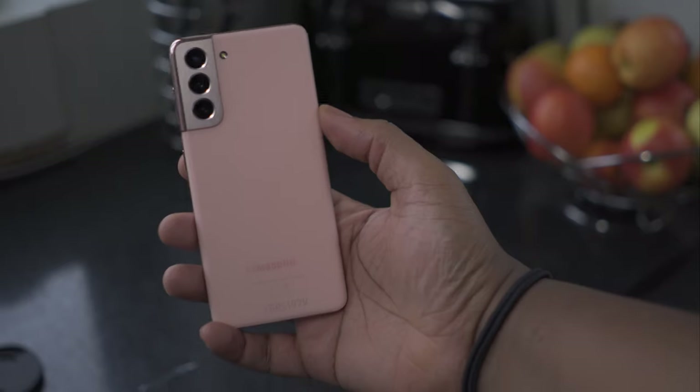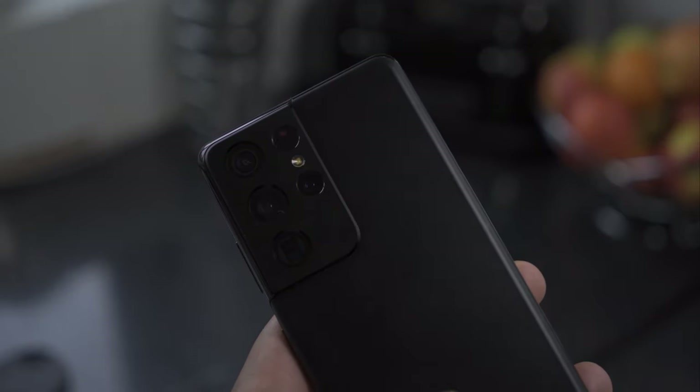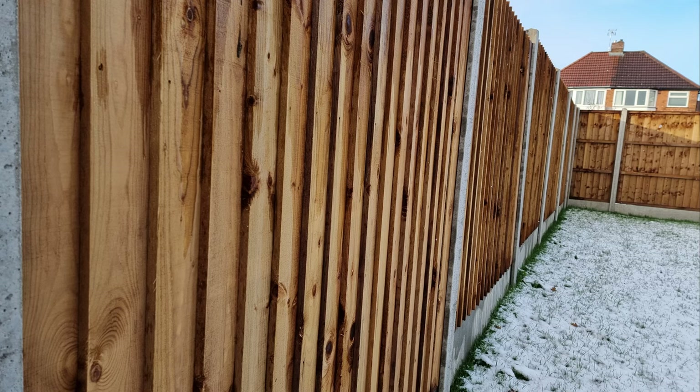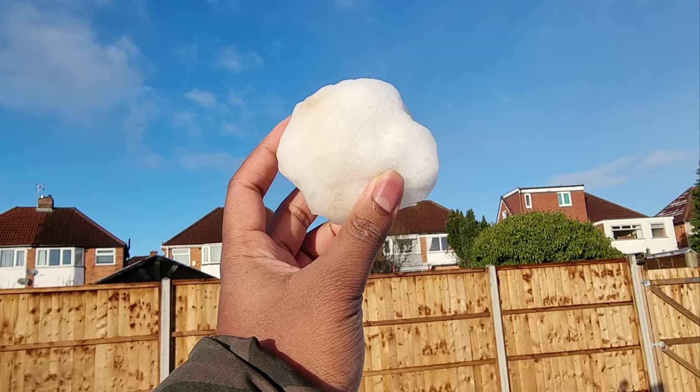The camera is one area that differentiates the phones on paper, though in actual practice your results may vary and a lot will come down to personal preference. The S21 and S21 Plus have the same camera: a 12-megapixel wide camera, a 12-megapixel ultra-wide camera, and a 64-megapixel zoom camera which can zoom 3x optical and 30x digital. On the front you've got a 10-megapixel selfie camera.